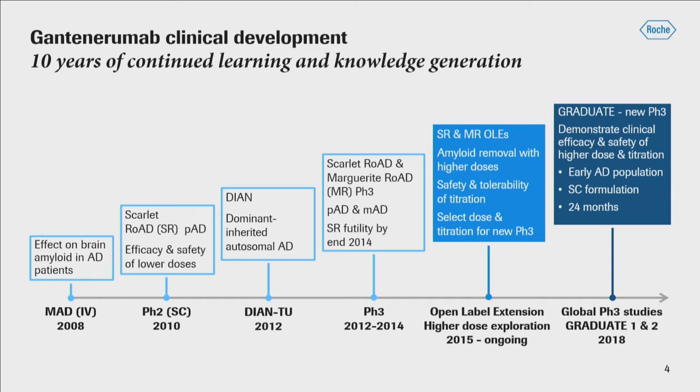This led to a phase two study called Scarlet Road in prodromal Alzheimer's disease. Even in those early days in 2010, subjects were selected on the basis of amyloid positivity. The goal was to assess efficacy and safety of what we now think of as much lower doses of gantanerumab. We were happy to join the DIAN study of familial Alzheimer's disease in 2012, and in 2016 the dose of gantanerumab was increased in that study. Then Scarlet Road migrated from a phase two to a phase three study, still in prodromal Alzheimer's disease patients, and Marguerite Road was launched in the 2012 era in mild Alzheimer's disease.